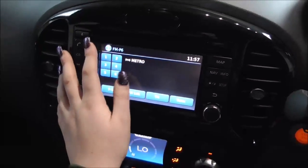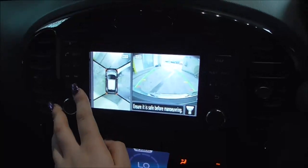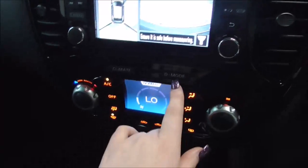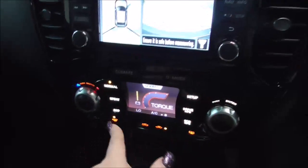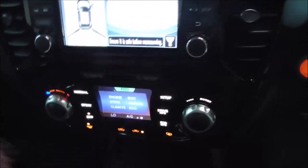DAB, FM and AM radio stations are available, and by pressing this camera button you also have a 360-degree reversing camera. Moving on down, you also have your various air climate control options and the D-mode, which stands for driver mode. You can have it in normal mode, sport mode, or economical mode depending on what suits you.